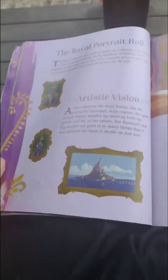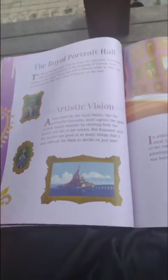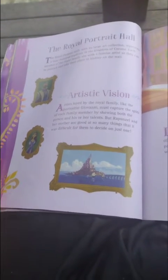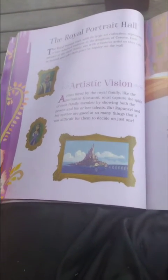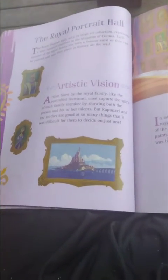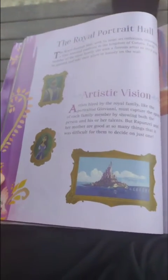The Royal Portrait Hall. The Royal Portrait Hall, with its large art collection, preserves a timeline of the history of the kingdom of Corona. Each member of the royal family sits with a famous artist so they can be painted and take their place in history on the wall.